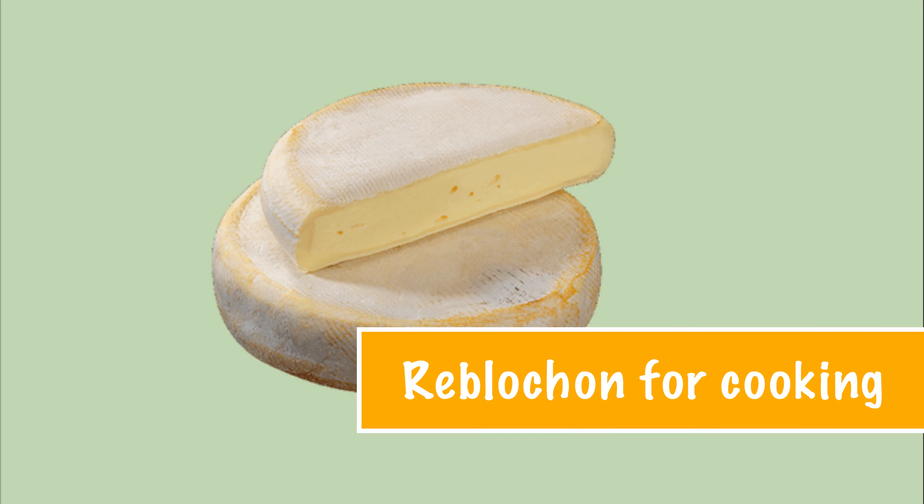So what to pair with Reblochon? Definitely a wine from the same region — a vin de Savoie white, which is dry and lively, can be a good pairing. Also a red wine from the same region, a vin de Savoie rouge, which has a more pronounced personality and is more tannic. Wines from other regions such as Bordeaux — reds from Graves or Saint-Émilion — can also be a great pairing.